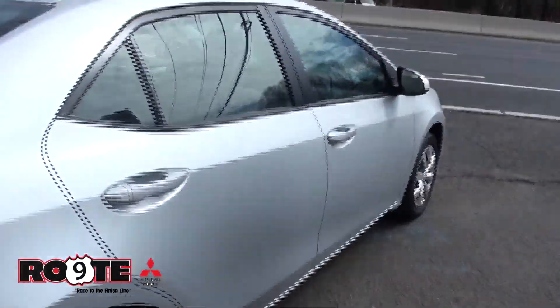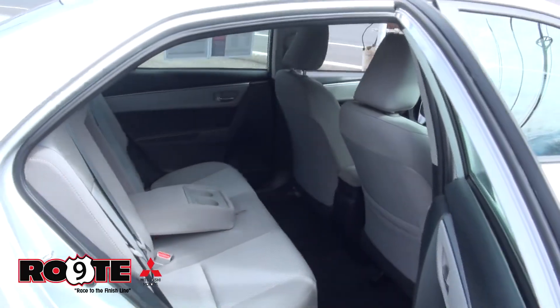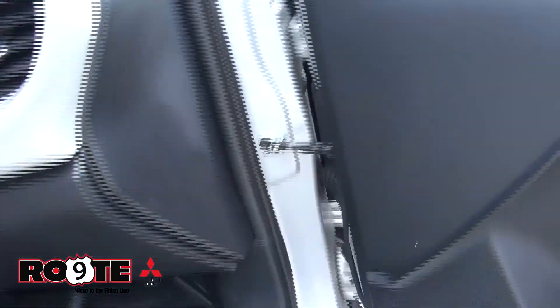One of the ways to save even bigger is to click on the green button on our website at route9mitsubishi.com, which is the green e-price button. Click that and you'll get the lowest pricing.